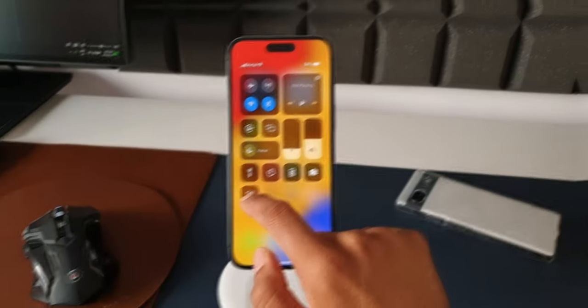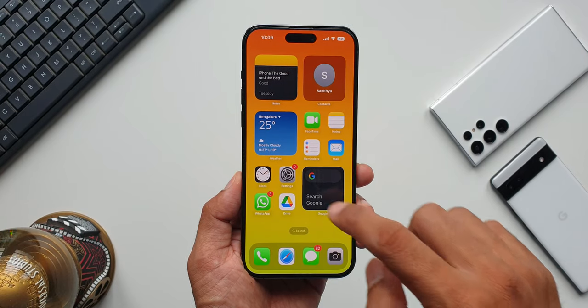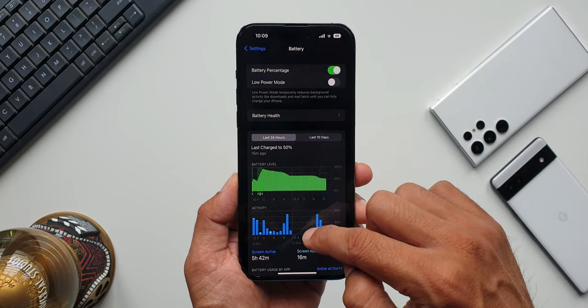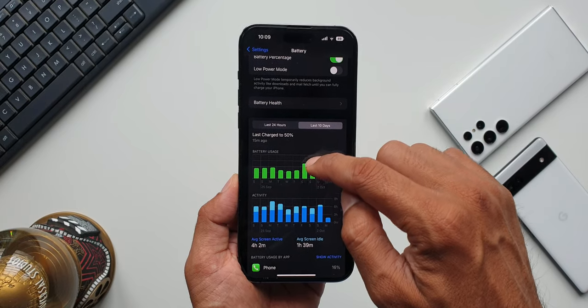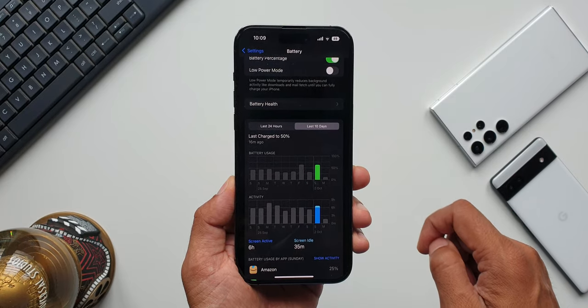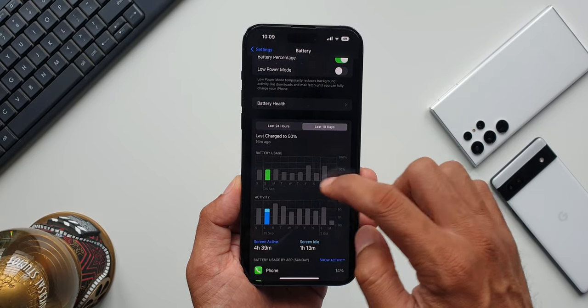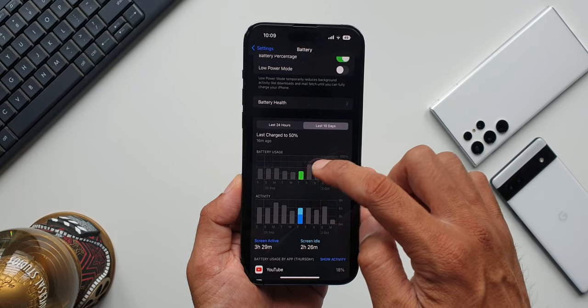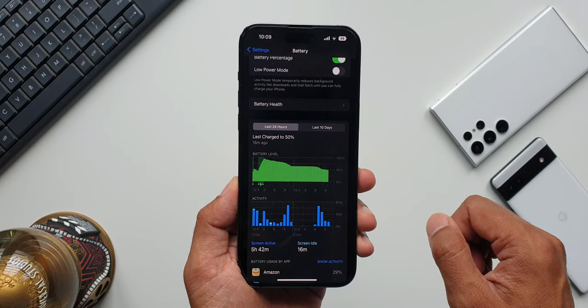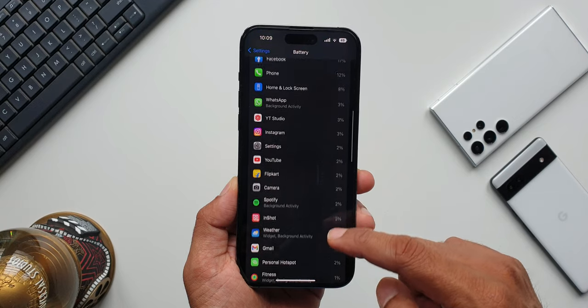The first good thing is the battery life. On the iPhone 14 Pro Max, I'm able to get more than eight to nine hours of screen-on time with more than one and a half days of usage. That's with basic use — a few minutes of camera, a few minutes of gaming, a couple of hours of calls, social media, and casual apps. The battery optimization is just amazing, and I'm 100% sure you won't get that level of optimization on an Android device.